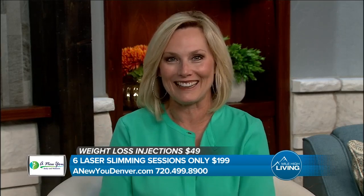Switching gears — we all may be feeling that our clothes have gotten a little bit tighter lately. So how would you like to feel and look better with a non-invasive, 100% painless treatment with proven results? Nicole Lingen with The New You has all the details.